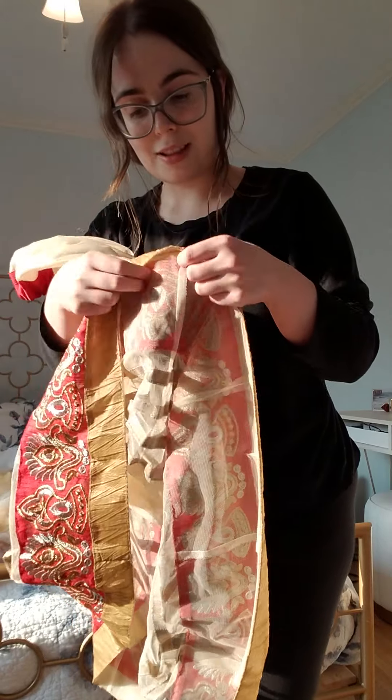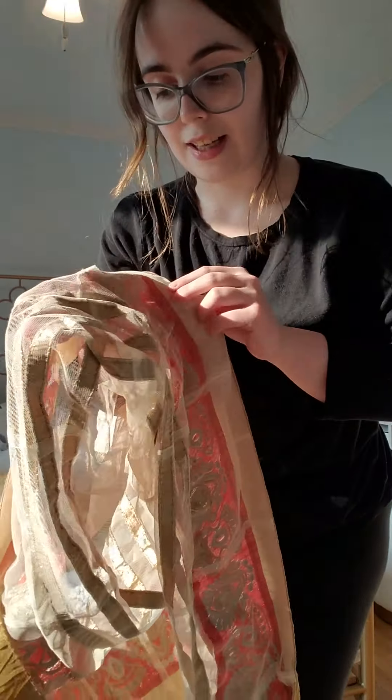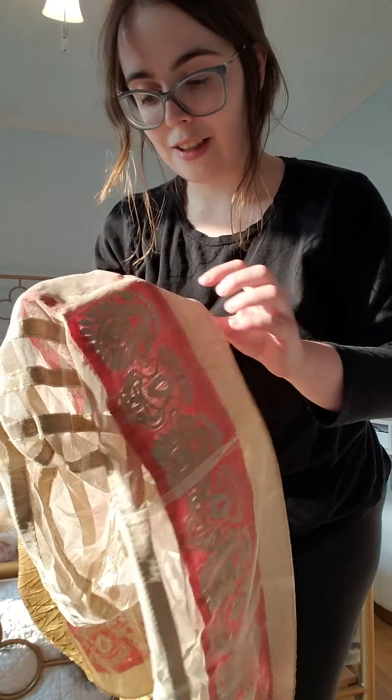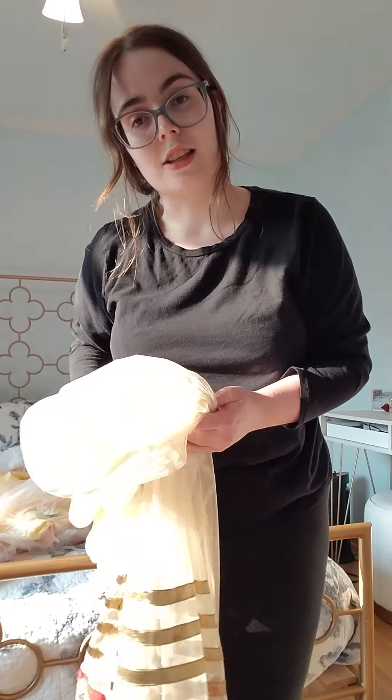I also really find the way they did the inside hem of this to be interesting. The way they did the gold up here — it's just a very elegant-looking hem.